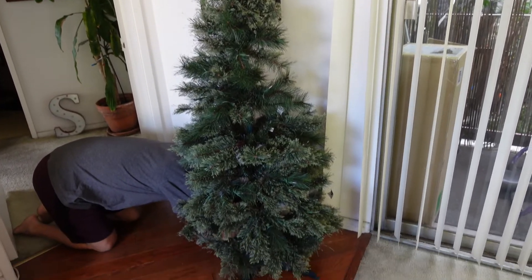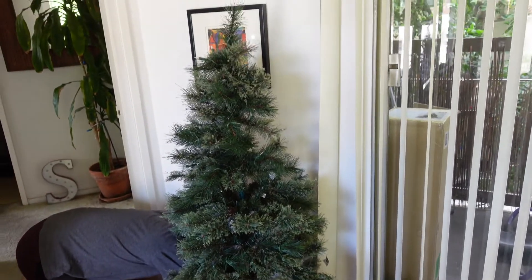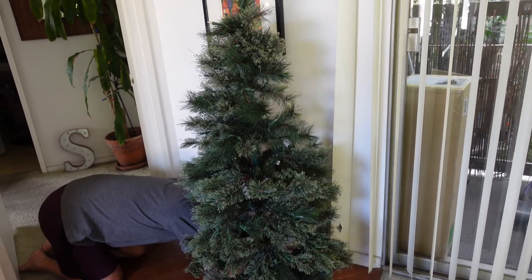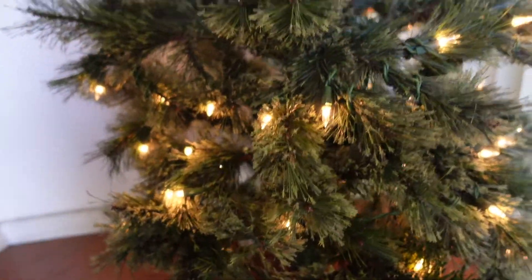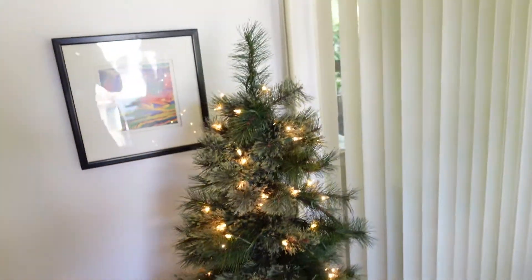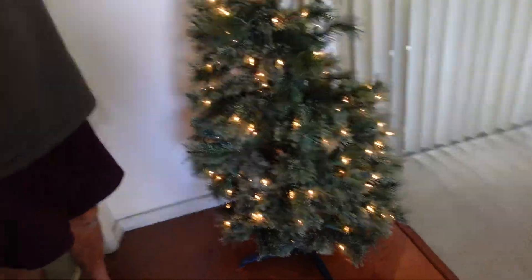We're gonna plug in the tree — yay! Ta-da! This is our mini one, so we got a bigger one, but still it's really nice. Actually it's nicer. This is its bald spot — okay, that's better.